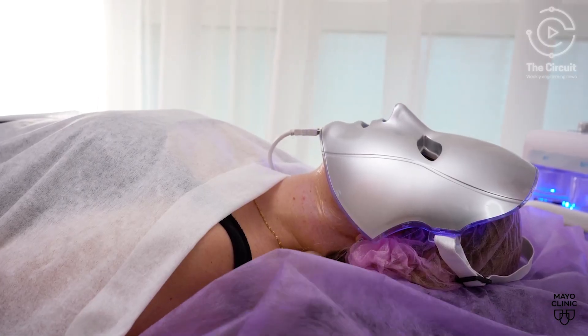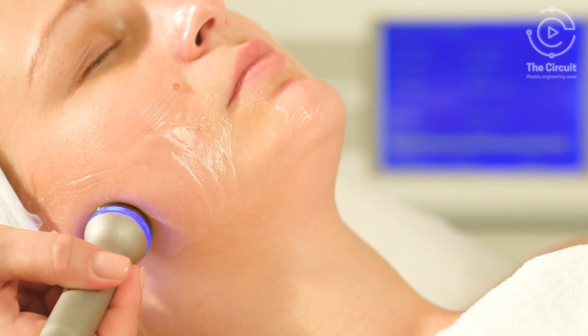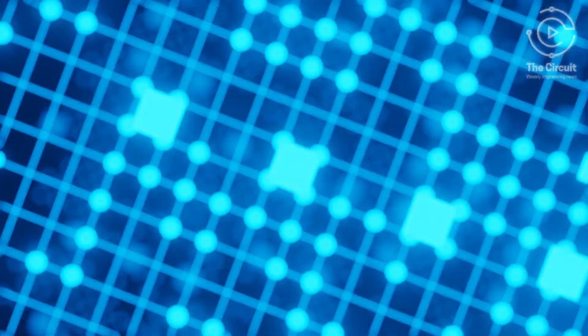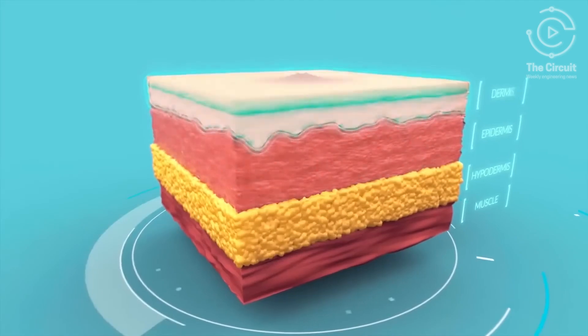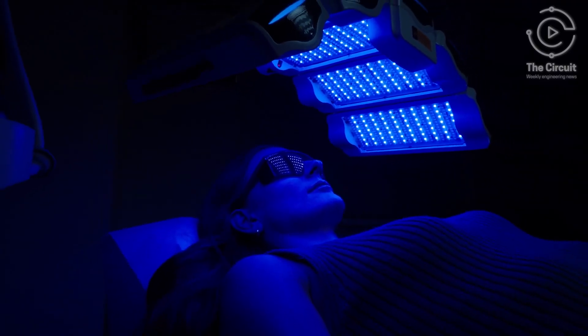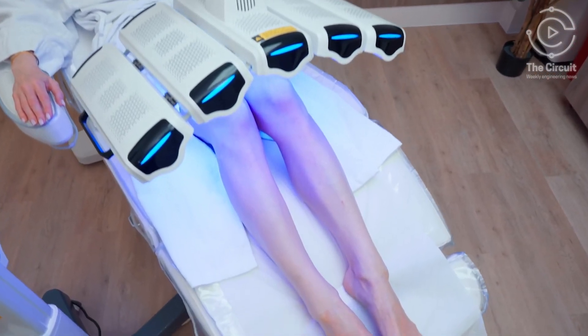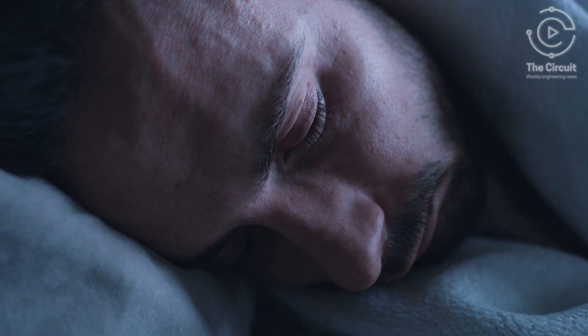During treatment, a photosensitizing agent is applied to the skin, followed by a session of blue light exposure. The light targets only the treated tissue, leaving the rest untouched. Medical experts say it's an efficient way to treat multiple skin issues in one go. And while your skin may be sensitive afterwards, these effects are only temporary.